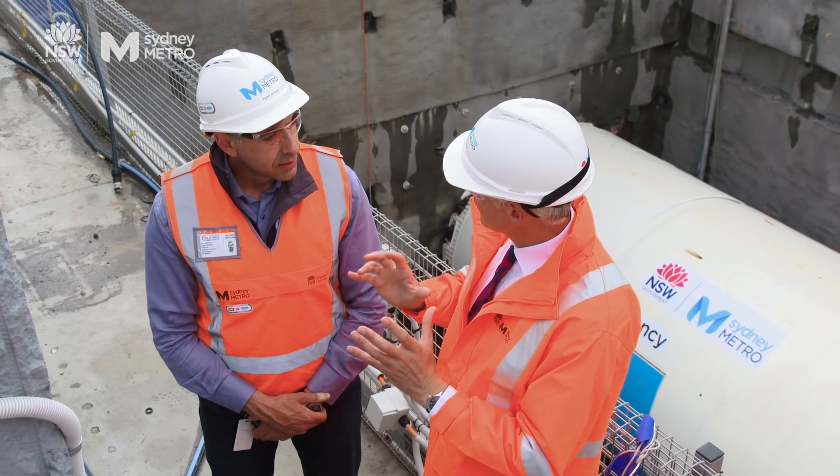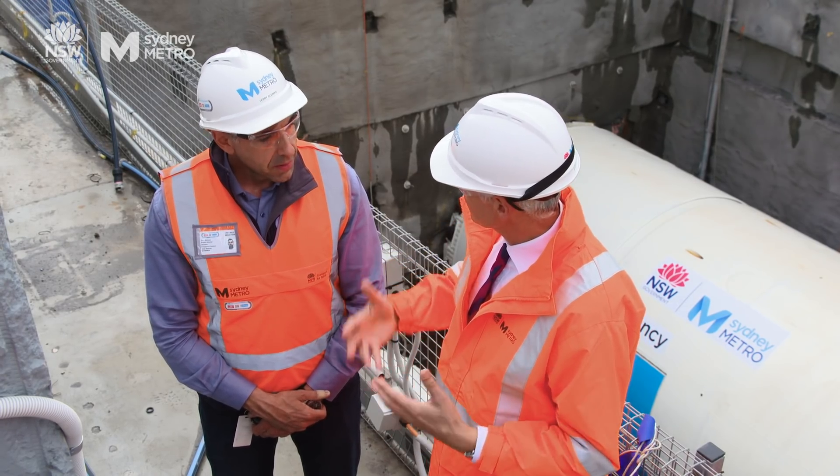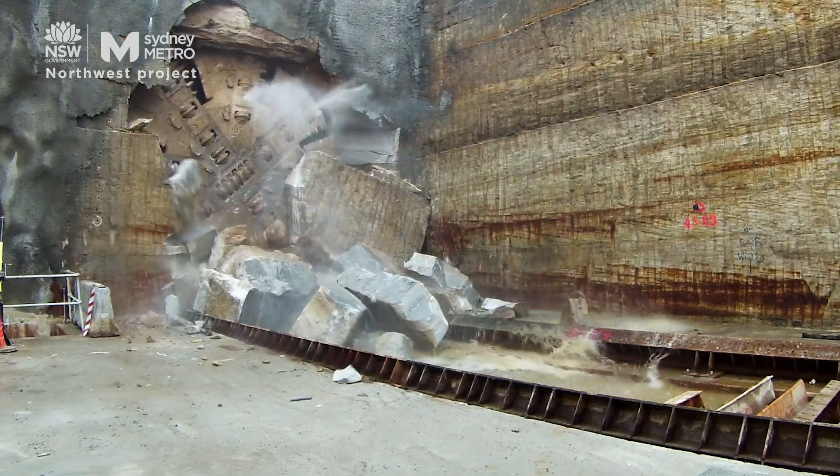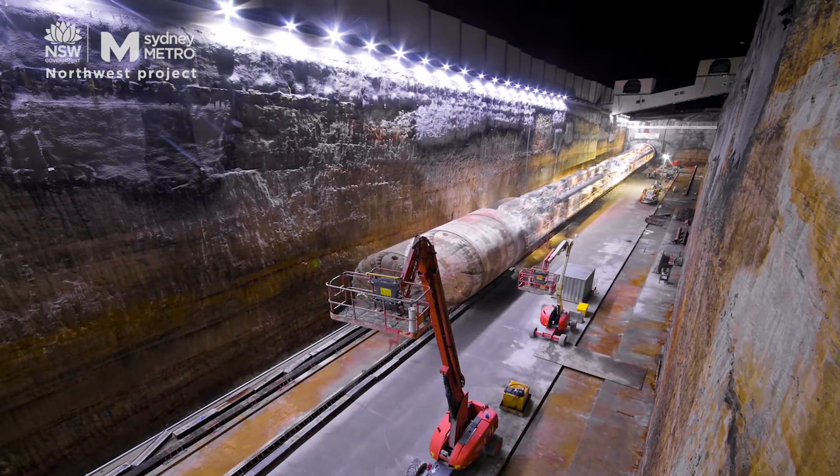The tunnel boring machine is going to create the tunnels. What happens when it comes into the station areas where we've got our stations identified? Basically, the TBM pushes through the final cut, traverses through the station, and then starts its journey on again to the next station.